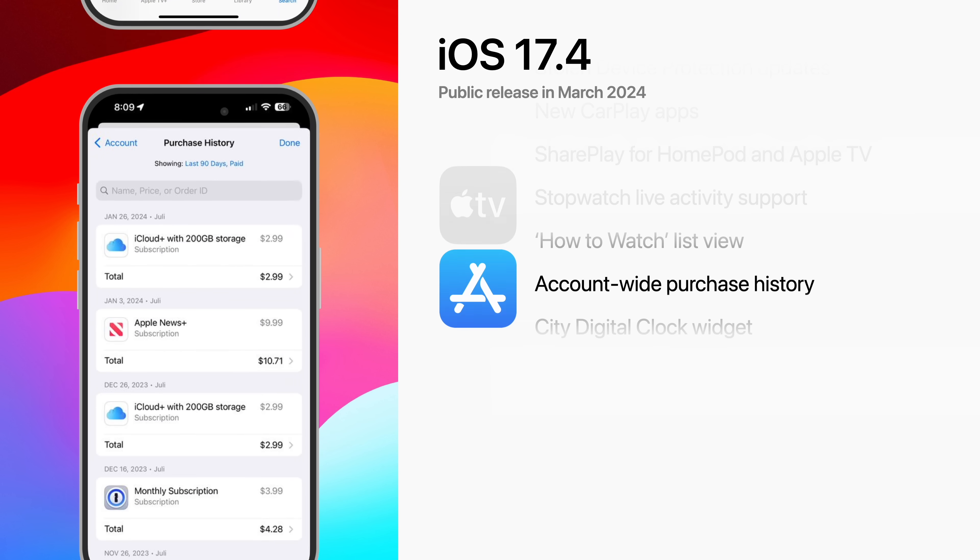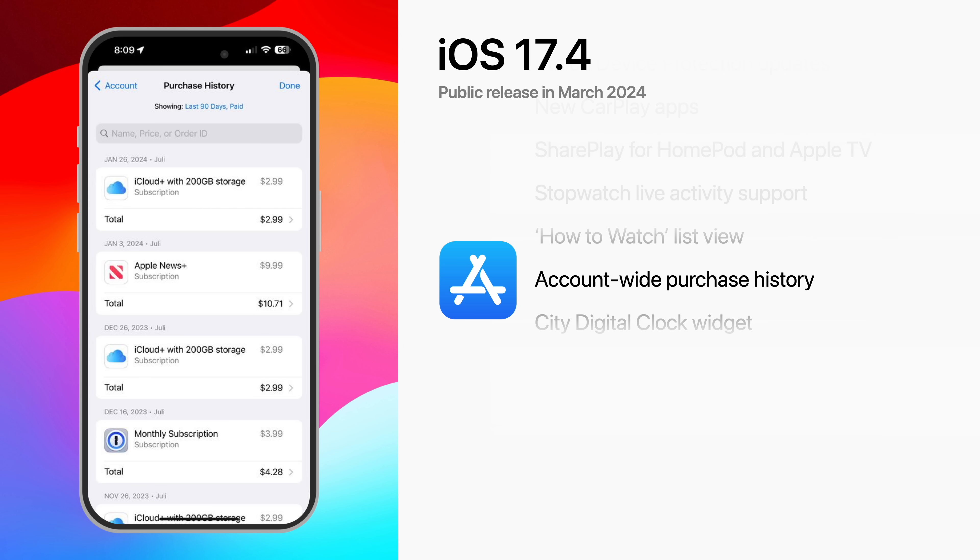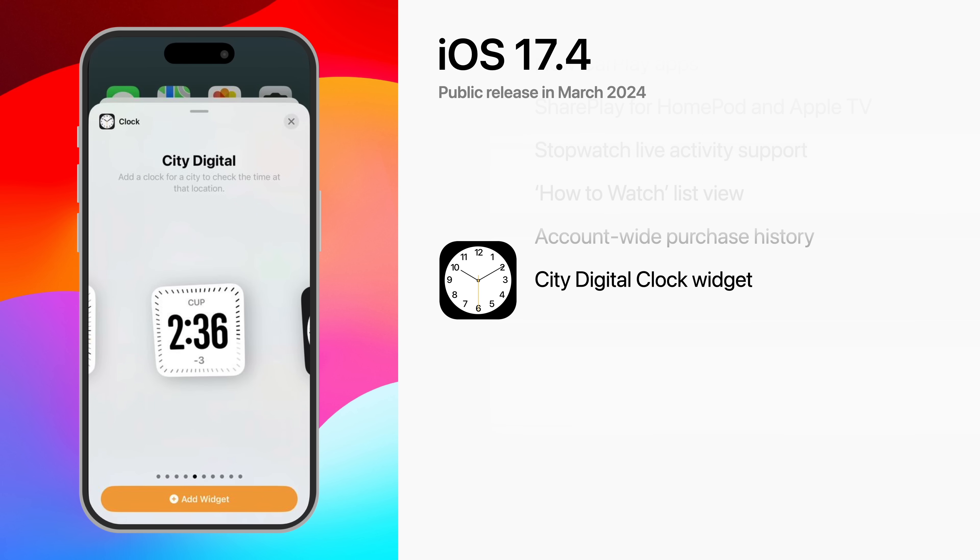The App Store's purchase feature now shows account-wide purchase history for an Apple ID, with apps now being featured in their own section. And finally, there's a new City Digital Clock widget that can be added to the home screen or lock screen.